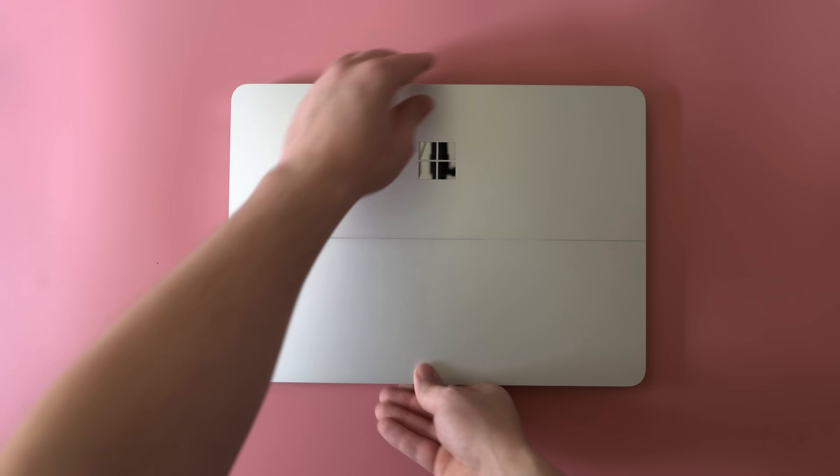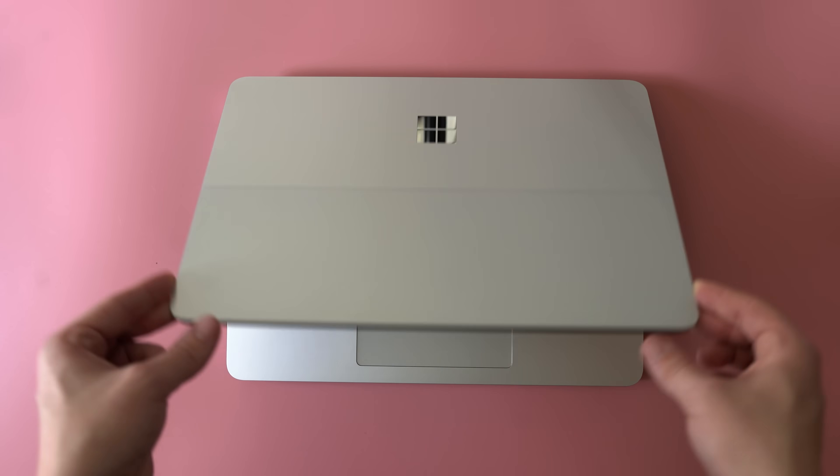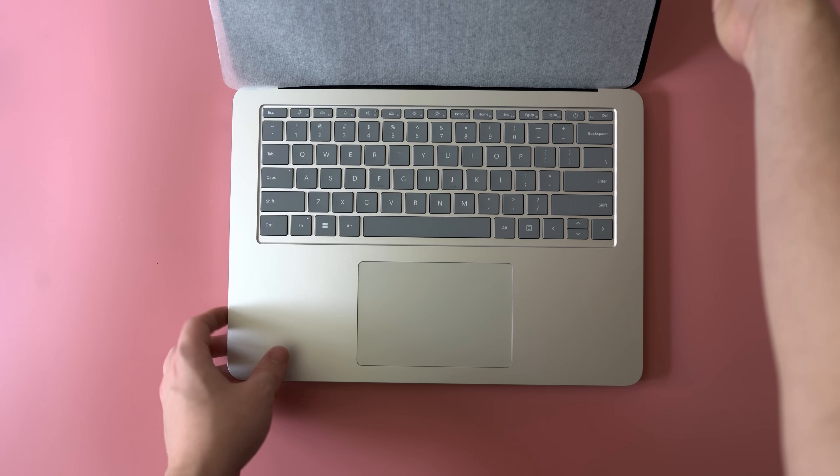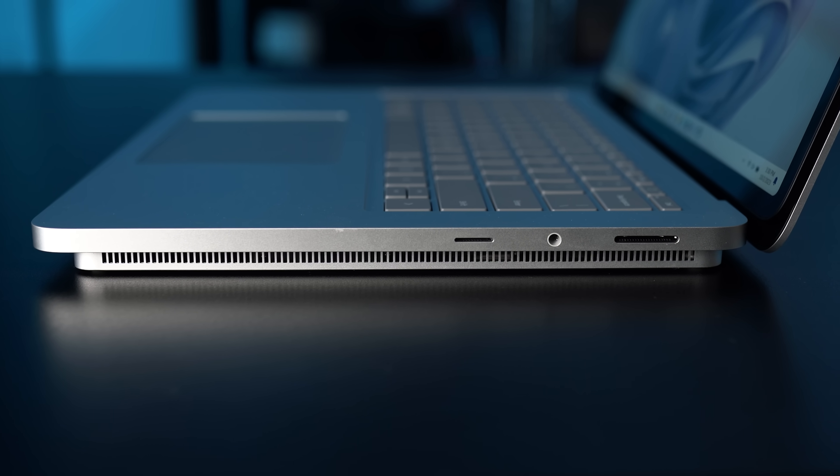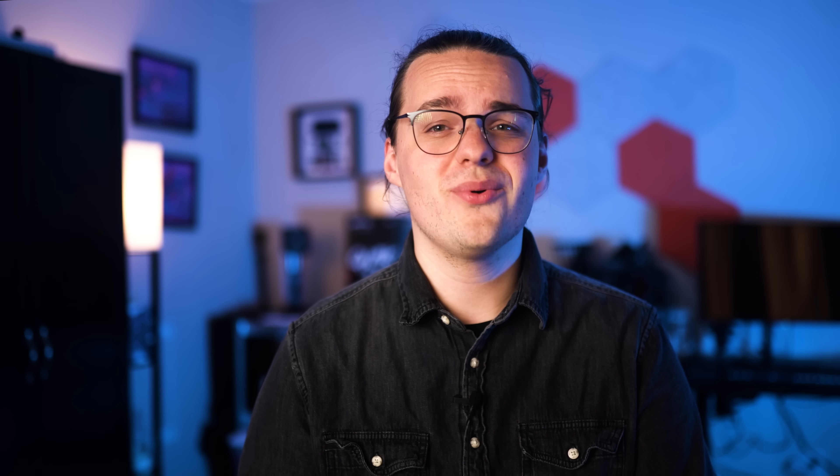The entire outer shell looks identical, despite being a little thicker overall. The Surface Laptop Studio 2 adds a tenth of an inch to the thickness of the previous model, as well as nearly half a pound. It ends up just shy of a full pound heavier than the MacBook Pro 14, as well as 0.2 inches thicker.